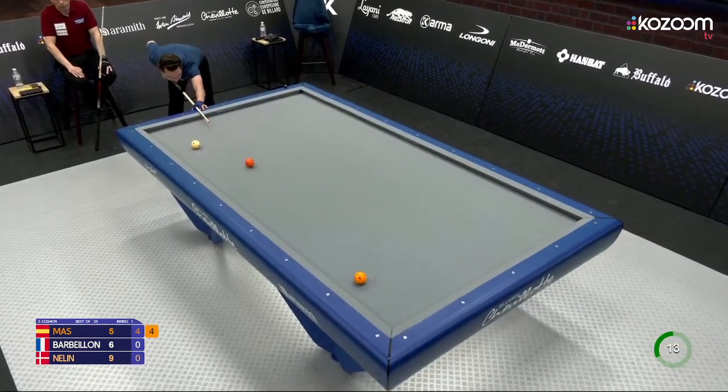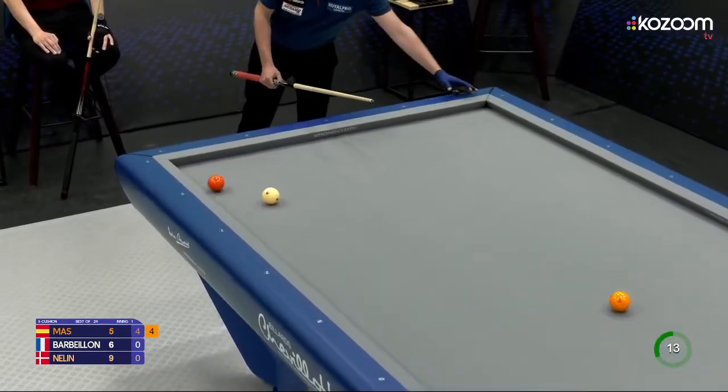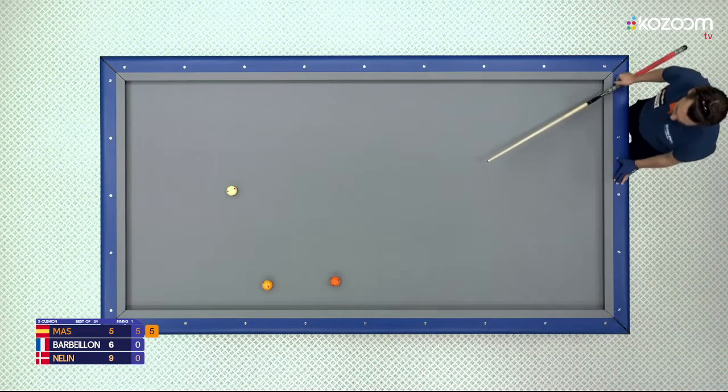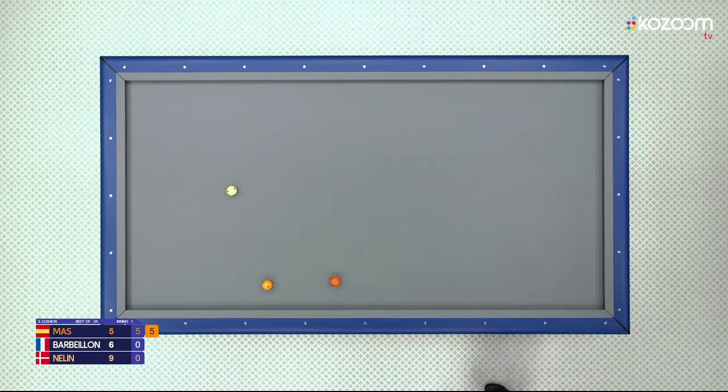We have seen Mass choosing this shot many, many times in the match. He hasn't been very successful, but this one was very good. So we have learned that he really likes playing these shots short-long and then short-long again — four-cushion shots. Very, very important three-cushion shots. If you can have a high percentage on those shots, you will have an advantage over many players who do not.